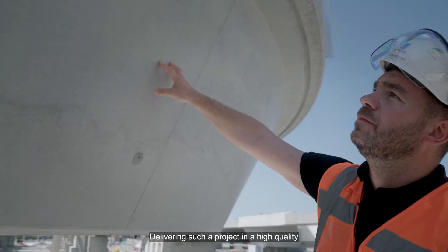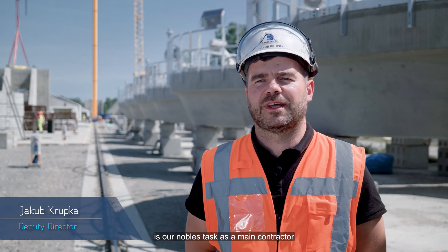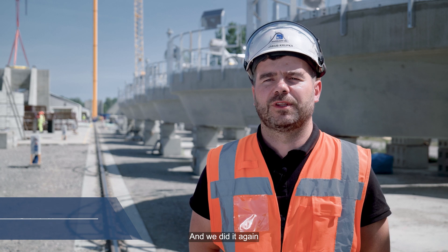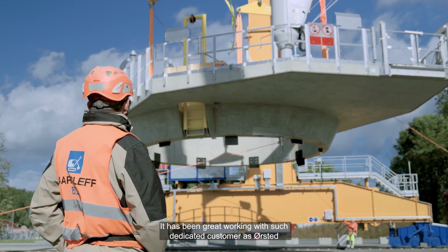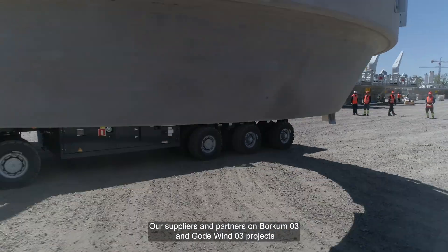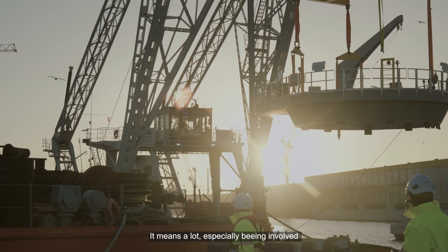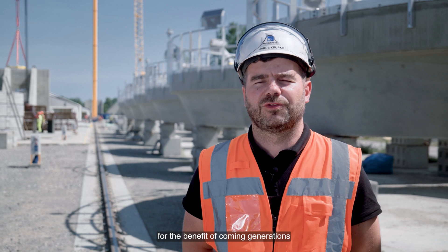Delivering such a project in high quality, to the right time and budget, is our noble task as a main contractor, and we did it again. It has been great working with such a dedicated customer as Orsted, our suppliers and partners on the Borkum Riff 3 and Gode Wind 3 project. It means a lot, especially being involved in the green transition for the benefit of coming generations.